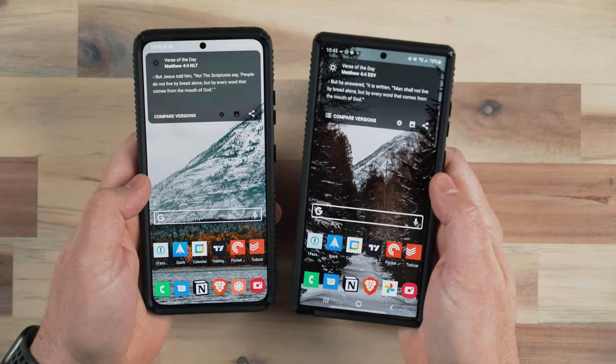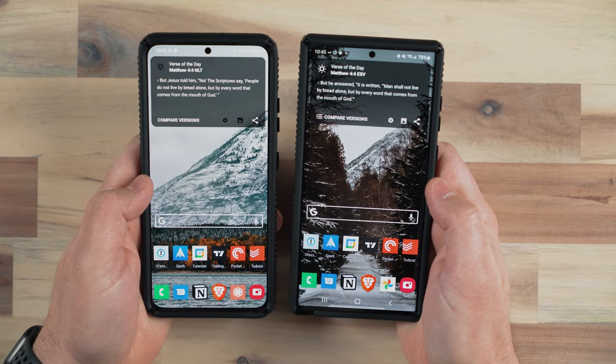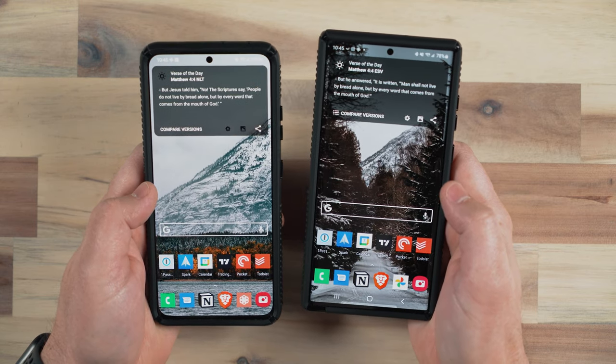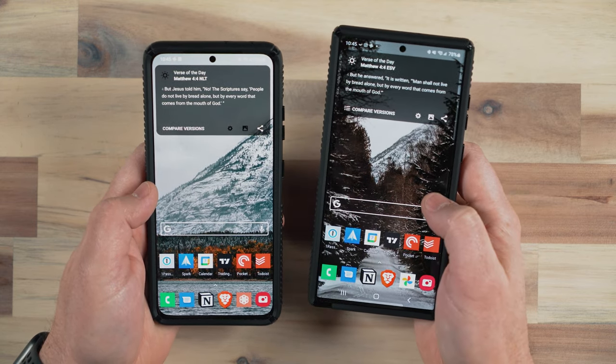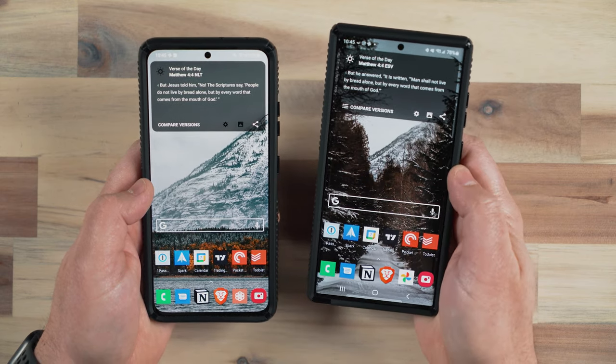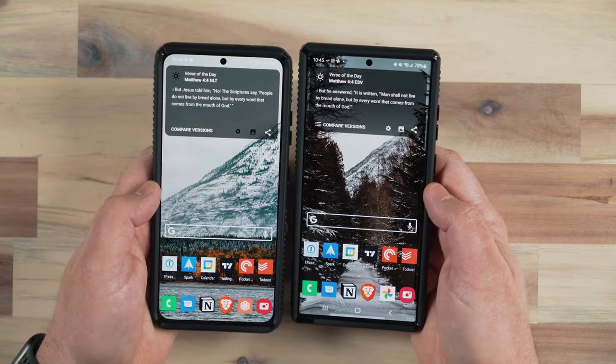The S22 Ultra is slightly thinner yet a few grams heavier. Both devices have up to 120Hz refresh rate, but the S21 ranges between 10 and 120Hz, where the S22 Ultra goes all the way from 1 to 120Hz. So in stationary times where the phone is just displaying information, the S22 Ultra should do a little bit better on battery life because the refresh rate can drop as low as 1Hz.